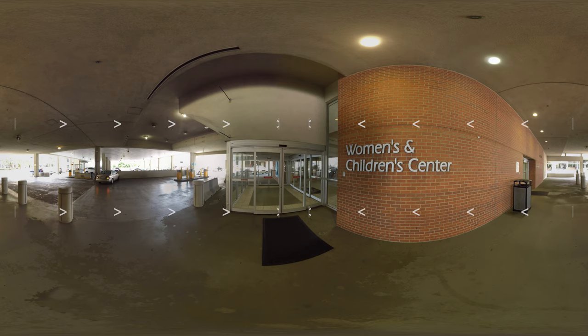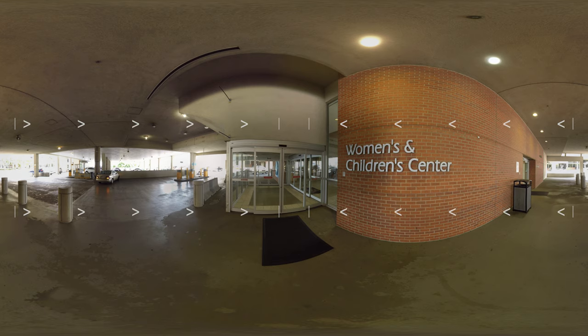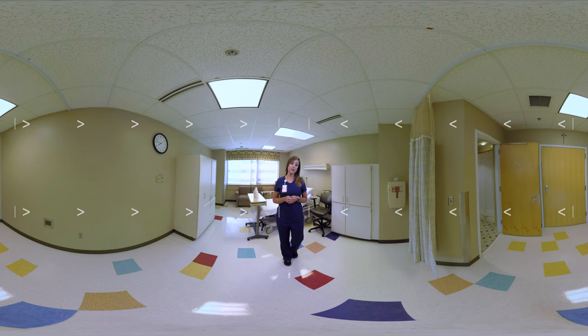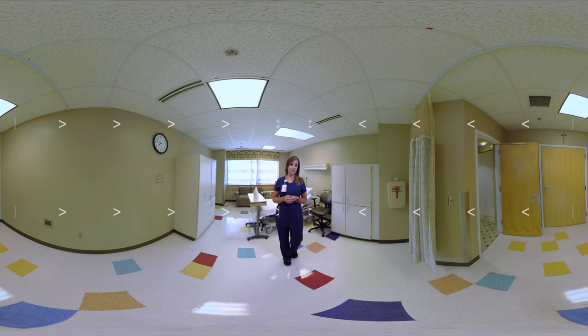When you first arrive, you'll park in the Women and Children's Center parking deck. Here, there are four dedicated parking spaces for moms in labor. If those are in use, please park in any available spot. Please be sure to discuss your day of delivery plan with your physician prior to your delivery day. Moms-to-be will begin in our Maternity Emergency Care Center, which is located on the fourth floor of the Women and Children's Center.